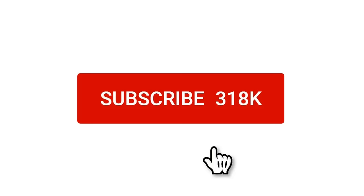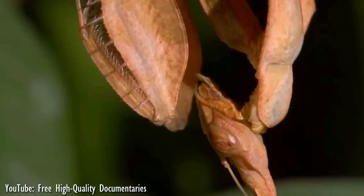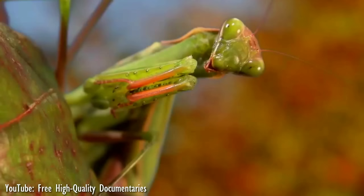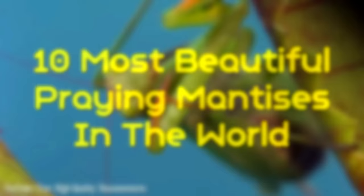Before we start this video, please make sure that you subscribe to our channel if you haven't already, and turn on the notification bell so you won't miss our new videos. When it comes to insects, the praying mantis is the strangest of the bunch. The mantis walks with a slow deliberation, hiding in plain sight, often unnoticed by even the most observant of nature's explorers. With over 2,400 species and about 430 genera in 15 families, stay with us as we look at 10 of the most beautiful praying mantises in the world.